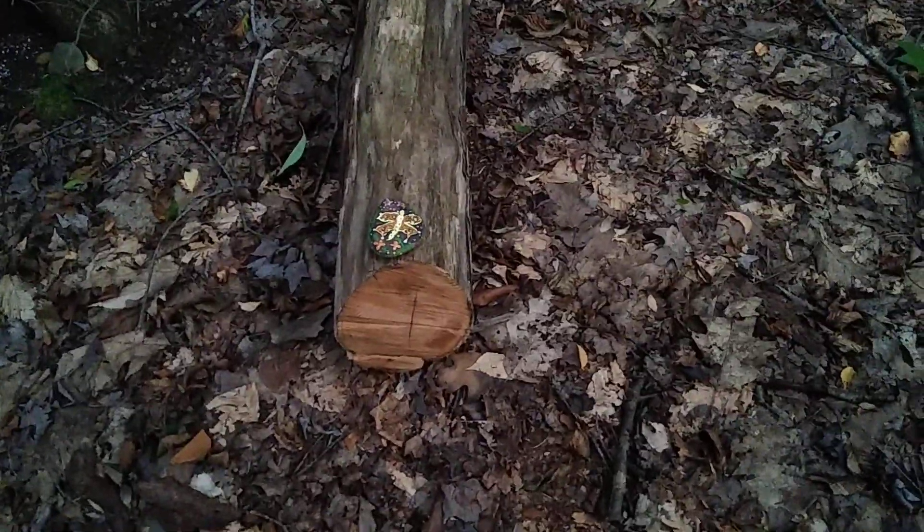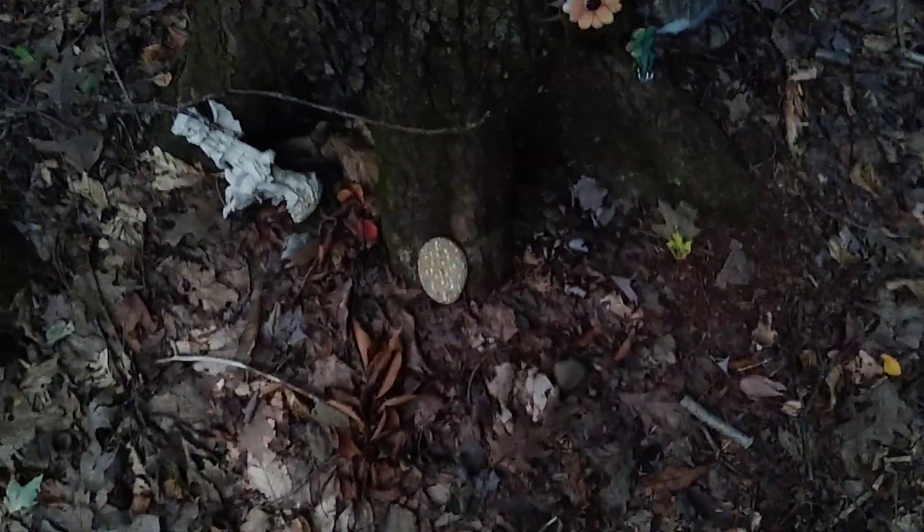This is one of the stones that we put down the day before yesterday. We were told to put a couple of stones out on the Fairy Trail. There's the other one. This stone and the one on the tree log over here were both brought here by a member of our group, Barbara.